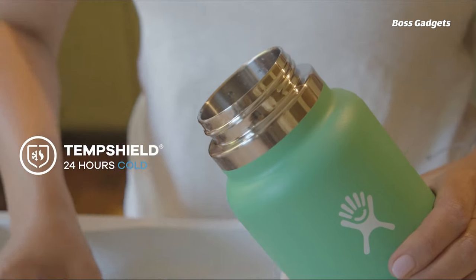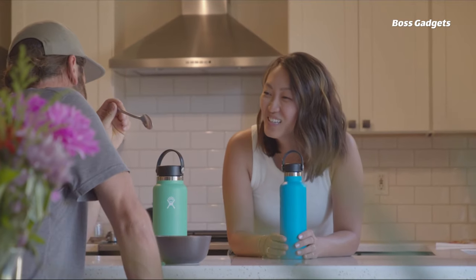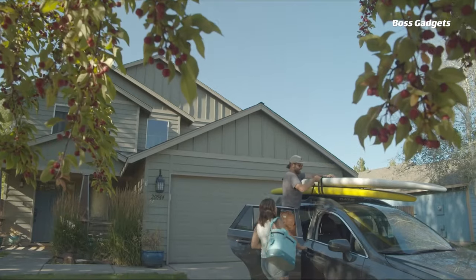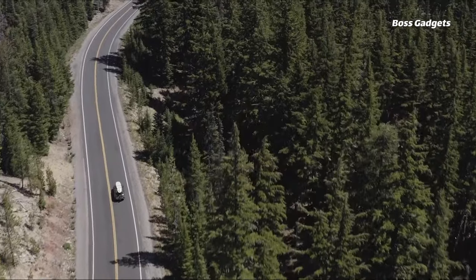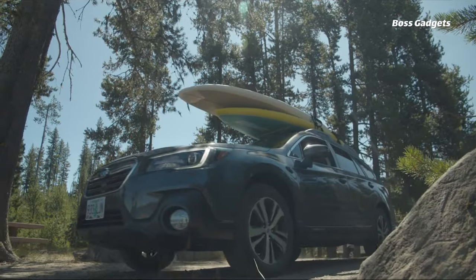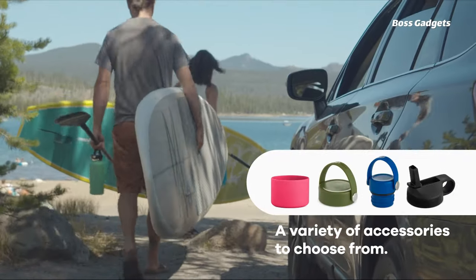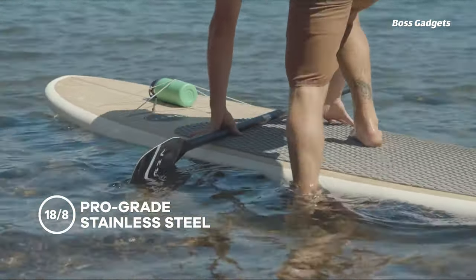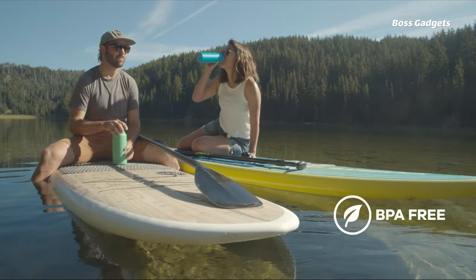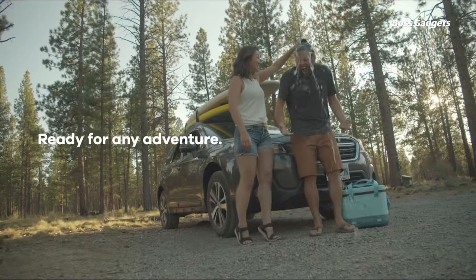Stay refreshingly hydrated on the go with the durable and insulated Hydro Flask water bottle. This premium bottle is crafted from 18-8 pro-grade stainless steel to ensure lasting durability, pure taste, and no flavor transfer. The TempShield insulation keeps beverages cold for up to 24 hours or hot for 12 hours. Choose from a range of stylish color options with the dishwasher-safe, slip-free powder coat. The leak-proof straw lid provides easy sipping, while the handy carry loop offers comfortable portability.